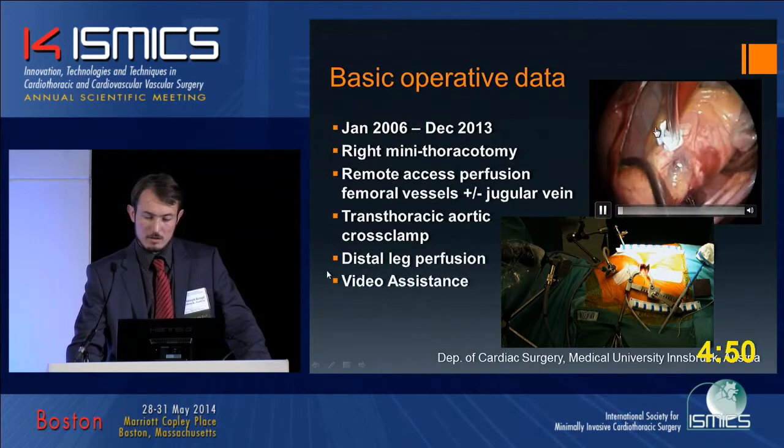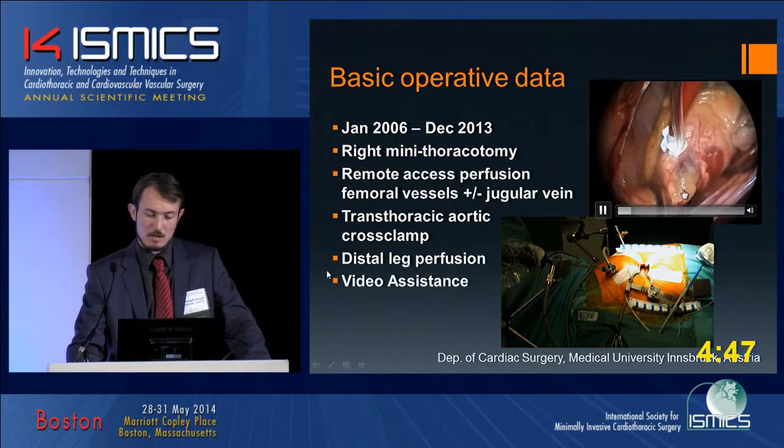In this video you can see our cannulation for the cardioplegia delivery and the transthoracic clamping.